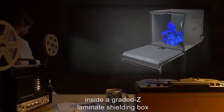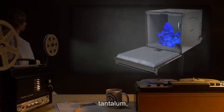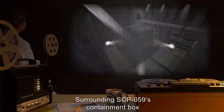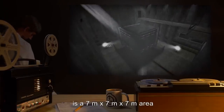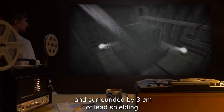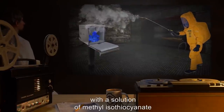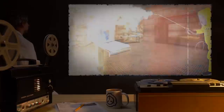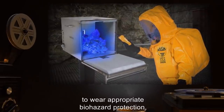Item number SCP-059. Object class: Keter. Special containment procedures: A single specimen of SCP-059 is kept at Site 11B inside a graded Z laminate shielding box composed of depleted uranium, tantalum, tin, steel, copper, and aluminum. Surrounding SCP-059's containment box is a seven-meter by seven-meter by seven-meter area sealed as a level four biohazard area and surrounded by three centimeters of lead shielding. This area is to be sprayed daily with a solution of methyl isothiocyanate to prevent overgrowth of SCP-059-1.